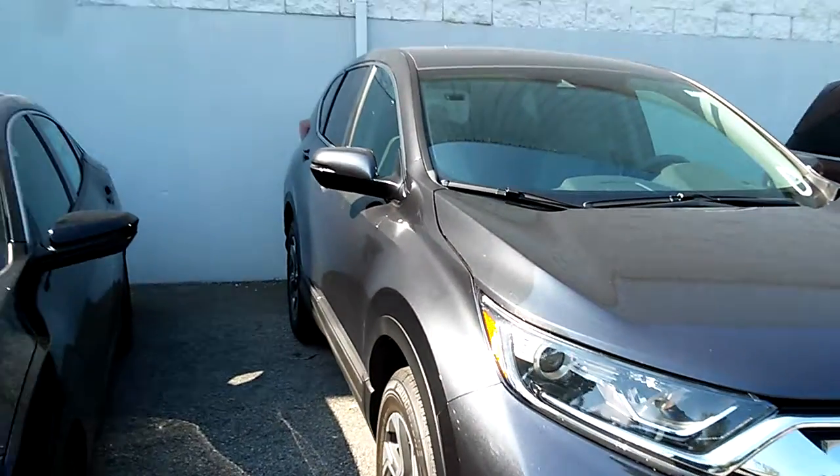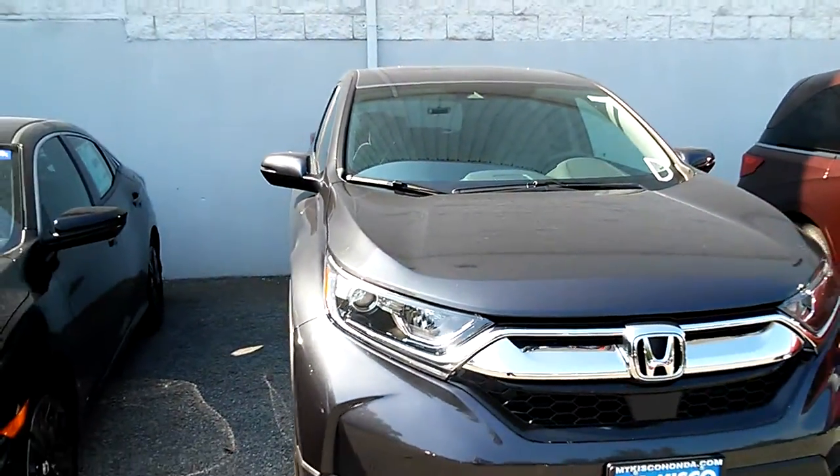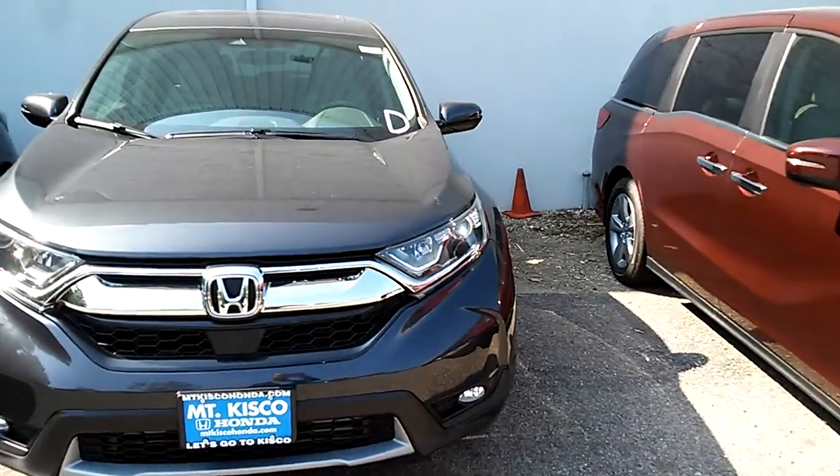It will have the Honda Sensing Suite, which includes the Forward Collision Braking System, the Active Cruise Control, the Lane Keep Assist, and the Road Departure Mitigation.